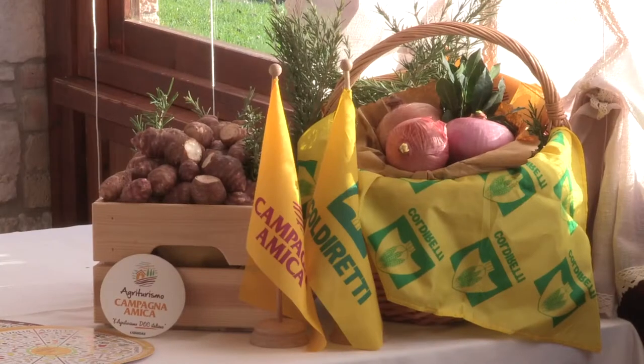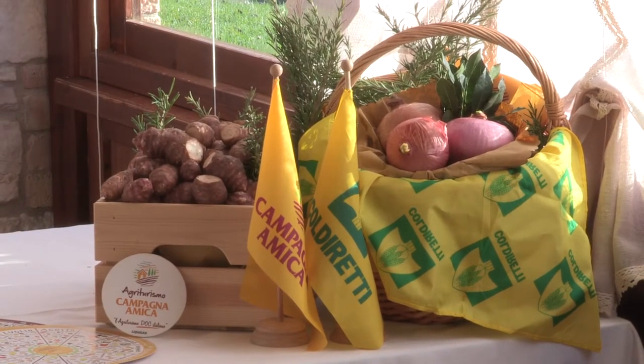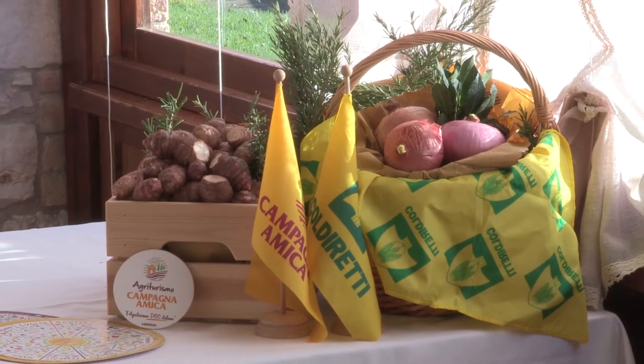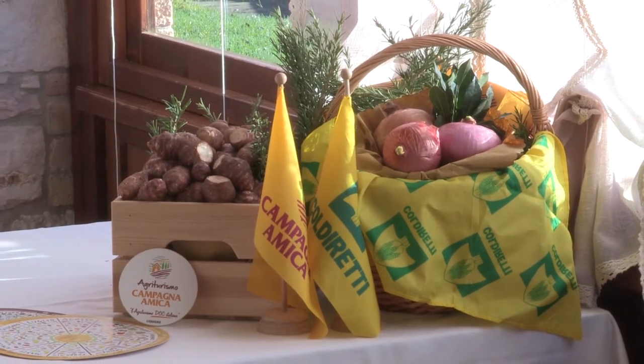Oggi siamo a Pergola, in compagnia di Doriana Barattini-Pascucci, all'Agriturismo Il Casale, e parleremo di Topinambur. Il Topinambur è un tubero come la patata e ha tantissimi carboidrati,